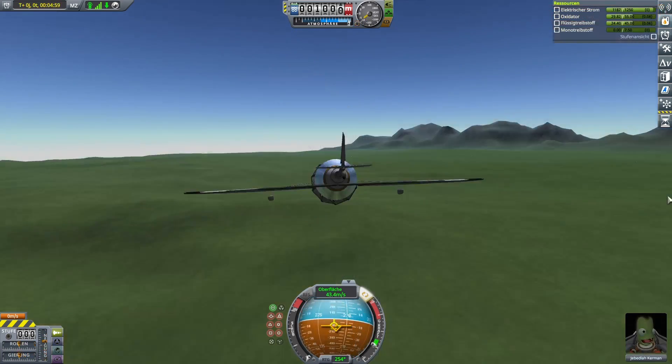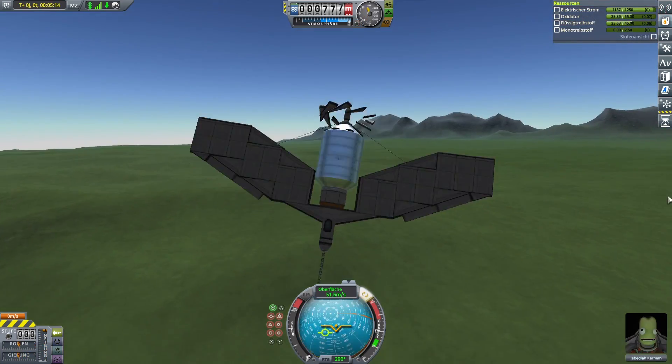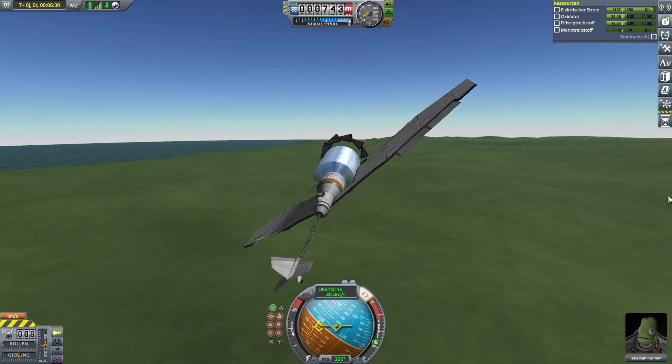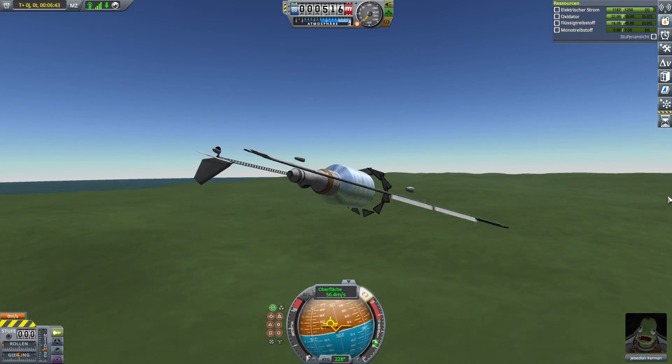To remedy this I built a fuel cell powered variant. It can do loops and barrel rolls given enough altitude — well, mostly.